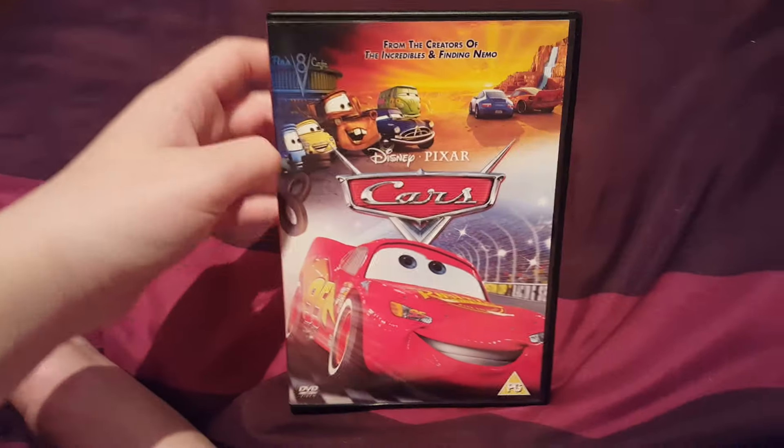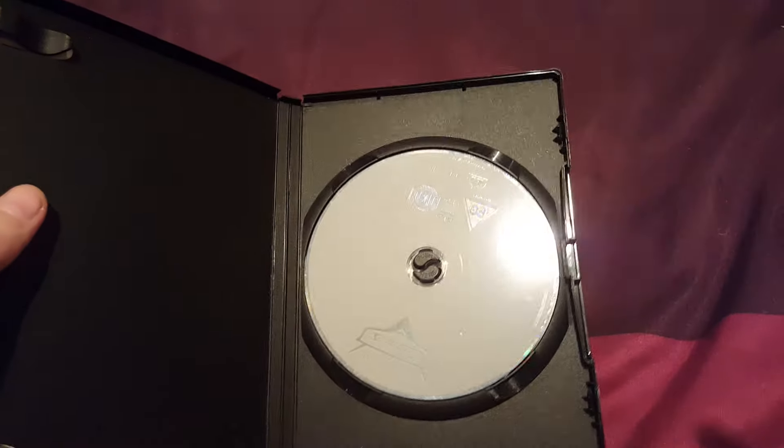Next one we have Cars. Comes with a bike case and not a Disney DVD case. Here's the disc.